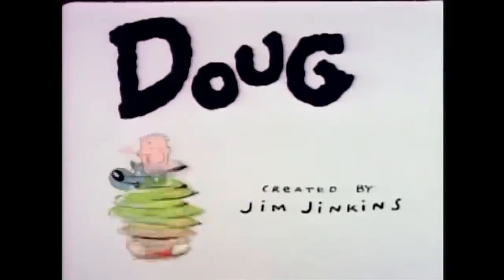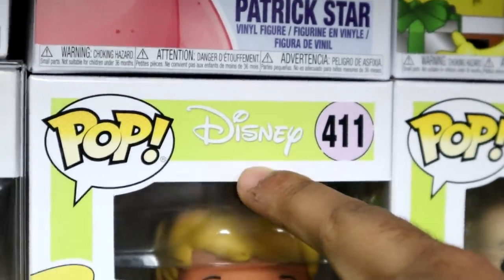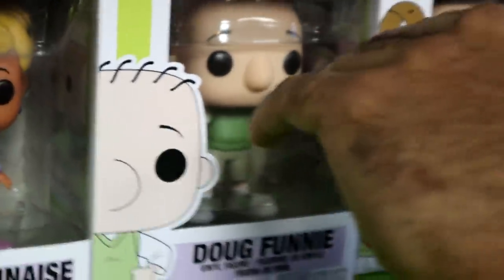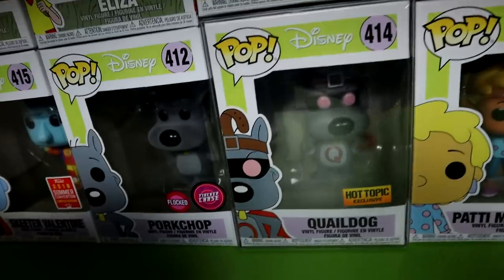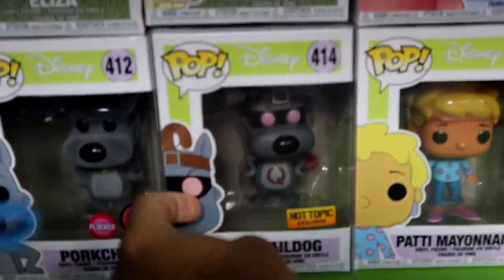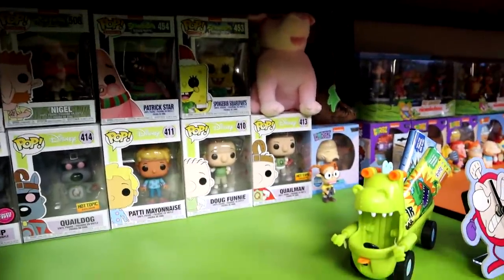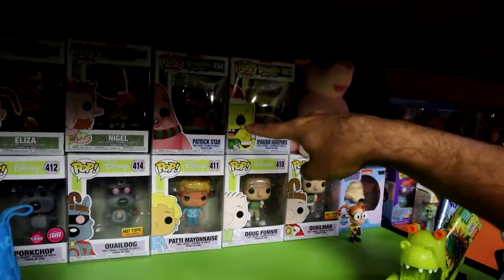We have a Reptar chocolate bar Reptar bars plush which is super super cool — that's about $15 too. And then we even have Wilbert, which is Arnold's pig, also a plush at about $20. Over here is the only thing on this shelf that is not technically Nickelodeon — but you guys know Doug. Doug is not technically Nickelodeon because Nickelodeon sold the rights to Disney. But I still view Doug as a Nickelodeon cartoon so I have every single Doug pop on here — even the exclusive Skeeter Valentine and the flock chase Porkchop.